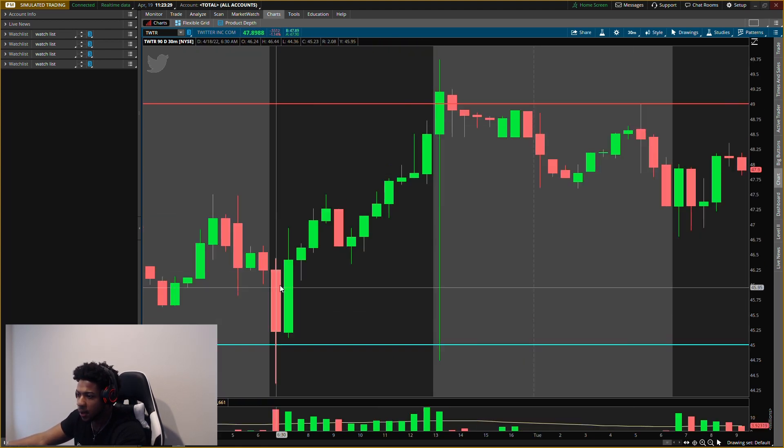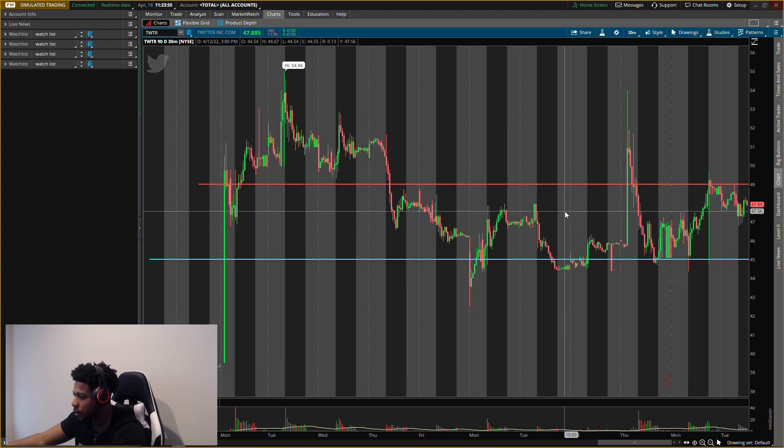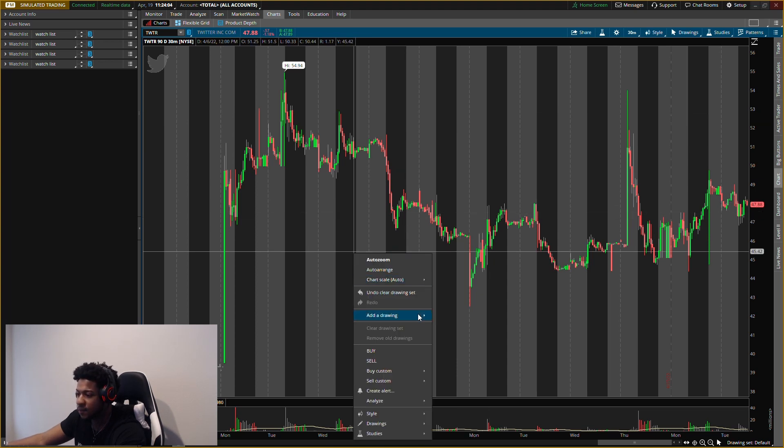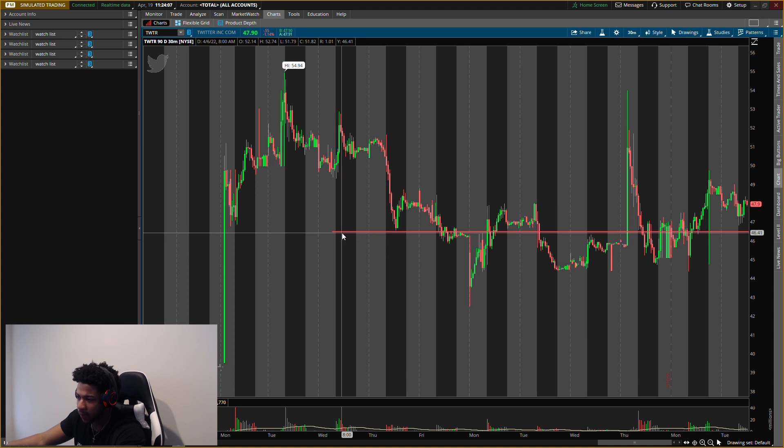The resistance level I gave you guys at forty-nine dollars hit perfect — ran up, showed resistance, hit it perfectly in aftermarket and pre-market on that wick. The high was forty-nine dollars. It hit the resistance level and failed. I'm looking for more downward movement — I'm trying not to buy Twitter at these prices. I feel like it will go down to the forty dollar area.